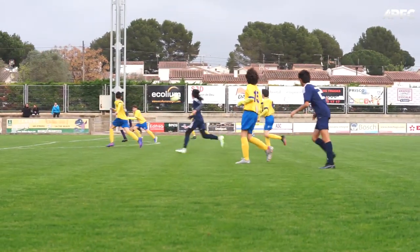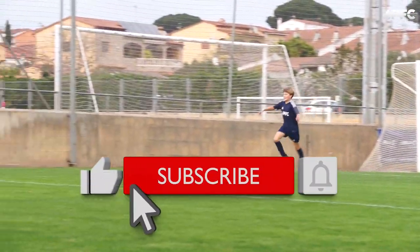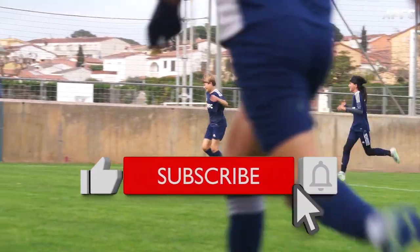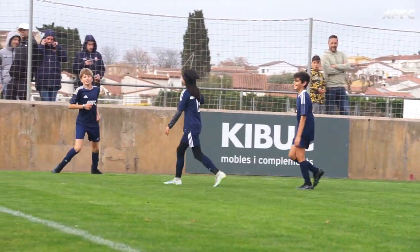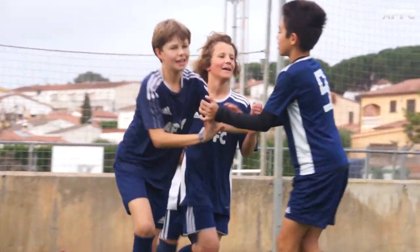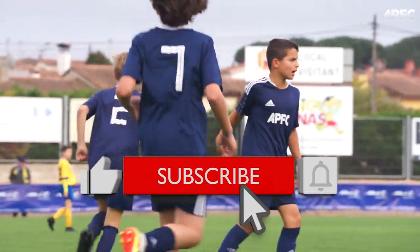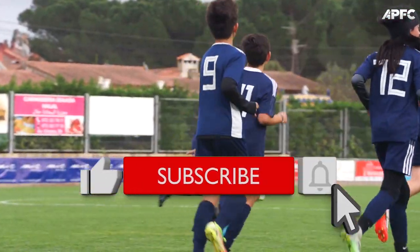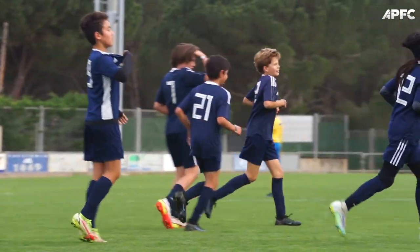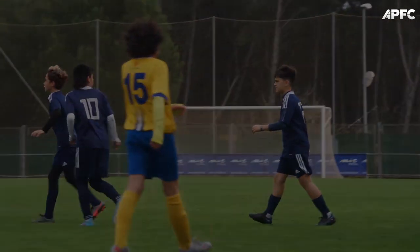And that's a wrap for today's training session. If you found this video valuable, please hit that like button — it goes a long way in supporting our channel. Share this video with fellow coaches or anyone else who might benefit from these drills. And of course, if you haven't already, subscribe to our channel and turn on notifications so you never miss out on our future videos. Let us know in the comments section what you'd like to see in our upcoming videos. Once again, this is APFC Positional Play, committed to helping you enhance your coaching skills and your players' performance. Thank you for watching, and we'll see you in the next video.